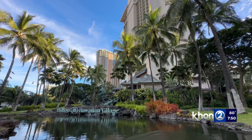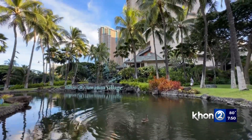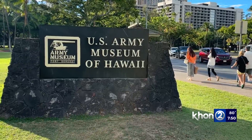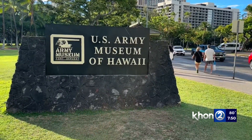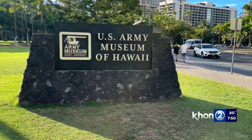Today, Kalia Road begins at the Hilton Hawaiian Village, the area where Duke Kahanamoku spent much of his youth. It then continues into Waikiki, passing by the U.S. Army Museum of Hawaii.